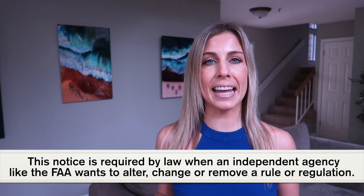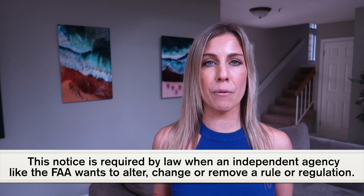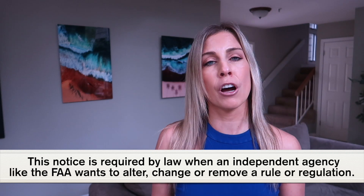What is an NPRM? This notice is required by law when an independent agency like the FAA wants to alter, change, or remove a rule or regulation. When it's issued, the U.S. public has a certain amount of time to share their thoughts and opinions about the rule. In this case, pilots have until March 2 to share their opinions and thoughts before comments will be closed, submitted, and then considered when they are finalizing the rule.